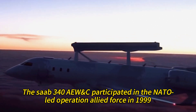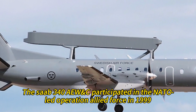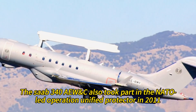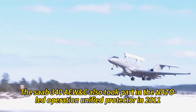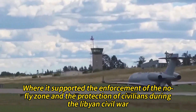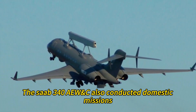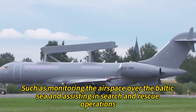The Saab 340 AEW&C participated in the NATO-led Operation Allied Force in 1999, providing surveillance, command and control for Swedish and NATO forces during the Kosovo War. It also took part in the NATO-led Operation Unified Protector in 2011, supporting enforcement of the no-fly zone and the protection of civilians during the Libyan Civil War. Additionally, it conducted domestic missions such as monitoring the airspace over the Baltic Sea and assisting in search and rescue operations.